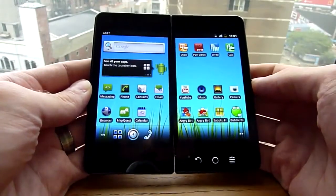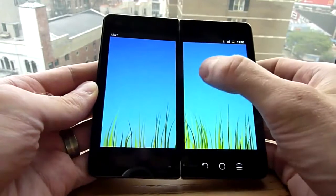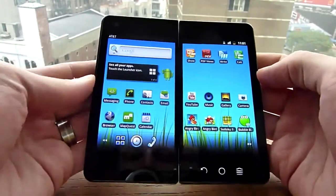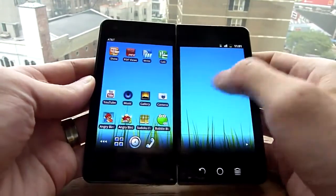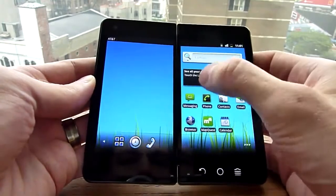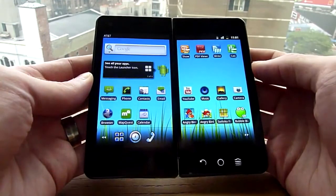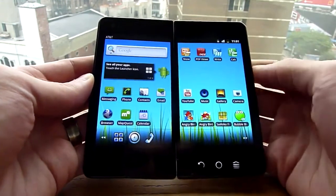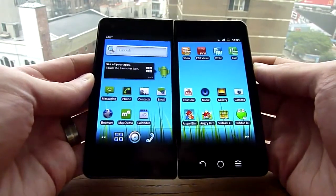So again, this is a prototype device — early hardware, still a few months out from production at least. We don't know what carrier this will be on, but right now as you can see we're running on AT&T. We don't know how much it will cost or even if it will have a proper name by then — though I'm sure it will. You are of course invited to make your own suggestions for names in the comments. This is Tim with Engadget, and this is a first look at a prototype device from Emerge and Frog Design.